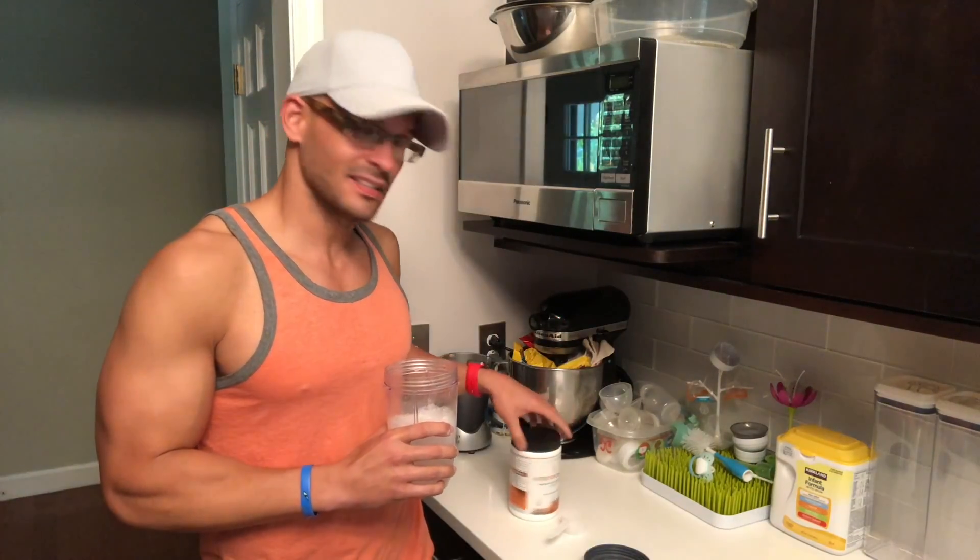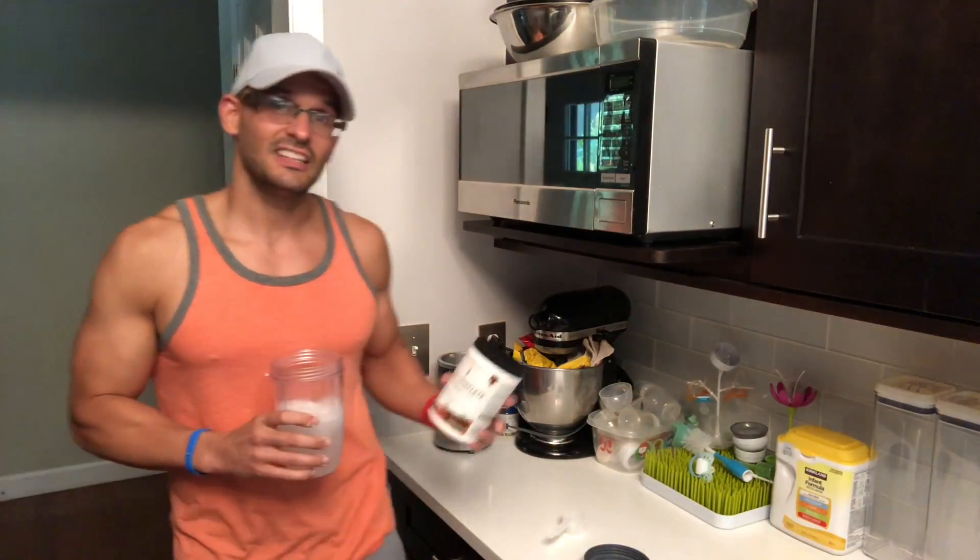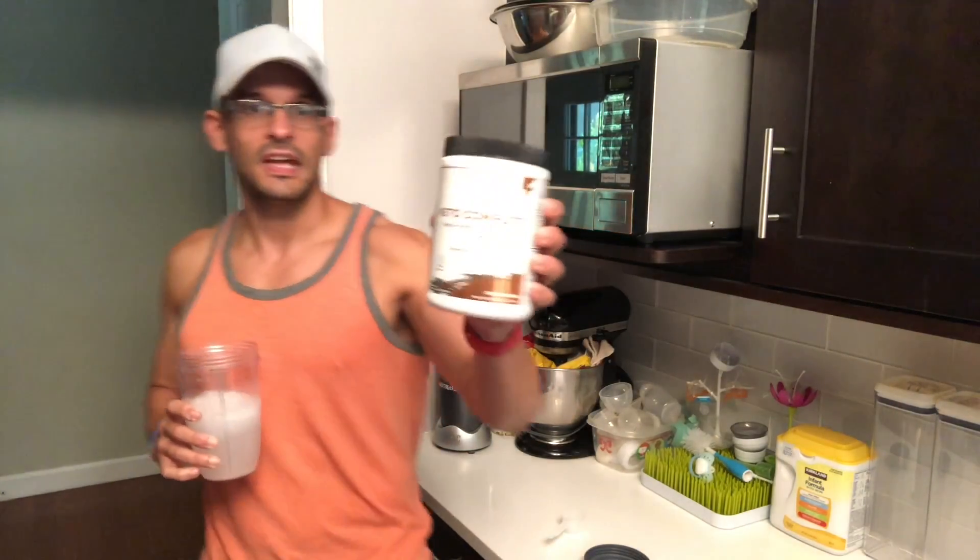In terms of taste, it tastes pretty good. I've had some pretty bad-tasting supplements before, and if you read out there, a lot of people say that exogenous ketones do not taste that good. But this actually tastes really, really good. Again — Sapien Labs, Keto Complete.